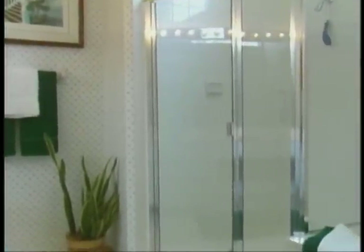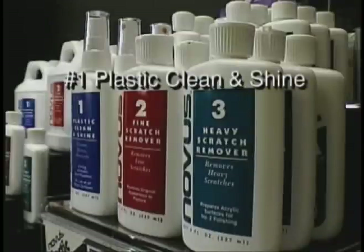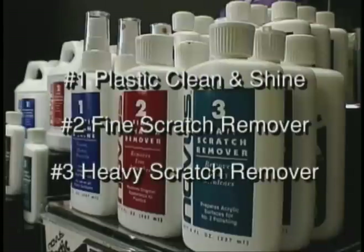Novus plastic polish comes in three types. Number one is our plastic clean and shine. Number two is our fine scratch remover. And number three is our heavy scratch remover.